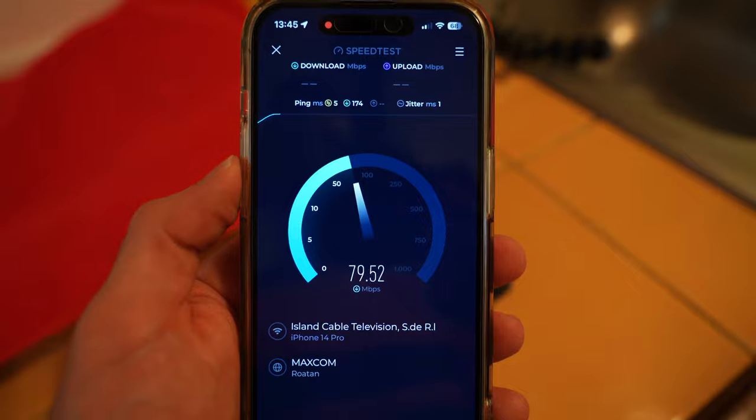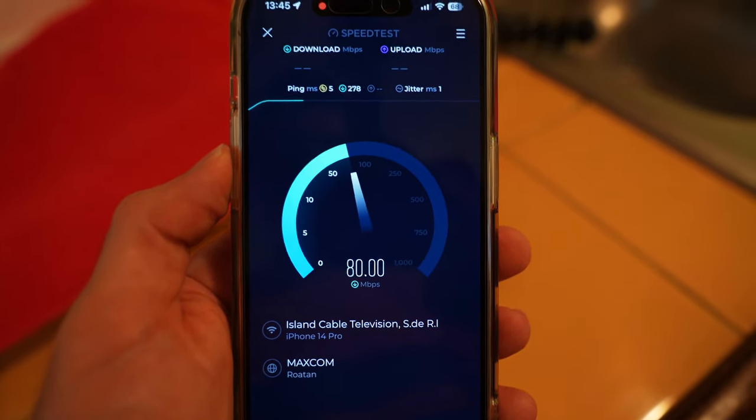What's nice about this apart hotel is that you do get really fast WiFi. The signal is pretty strong — I'm getting about 80 megabits down and about 75 up. It's a pretty strong and fast internet connection, which is definitely a huge plus.